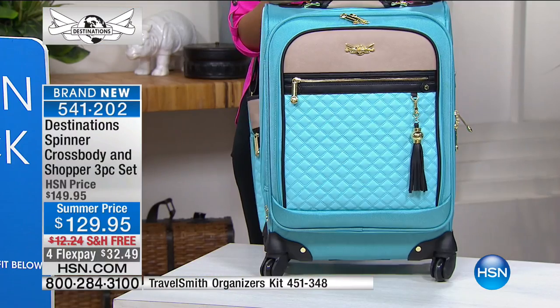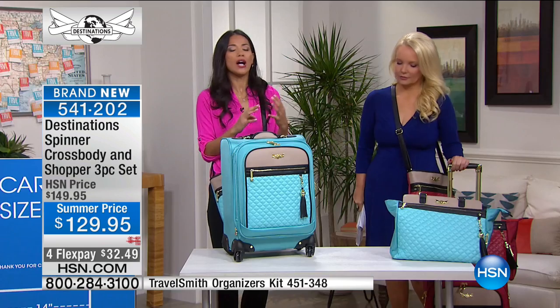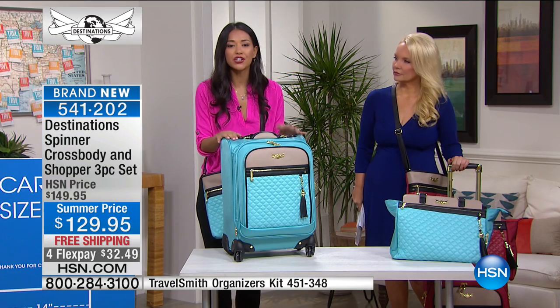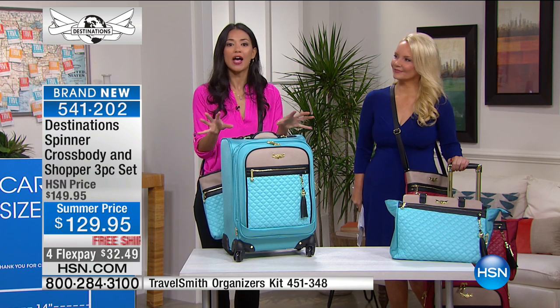If you're concerned about getting a light color — what if it rains, what if I get a stain? This material is weather-resistant and water-resistant, and it's going to help repel those stains.